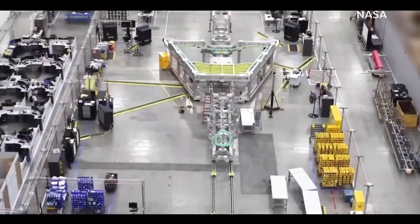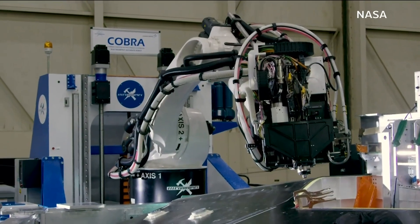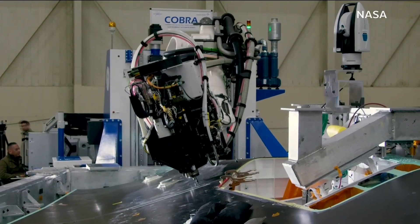There are also innovations in manufacturing. We had a movable robot that came in, moved around the airplane, and was able to drill all of those holes. That robot saved months of time.